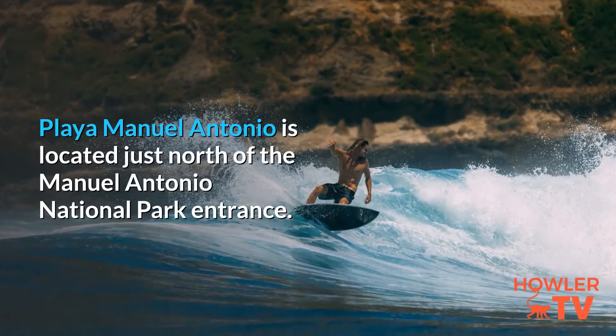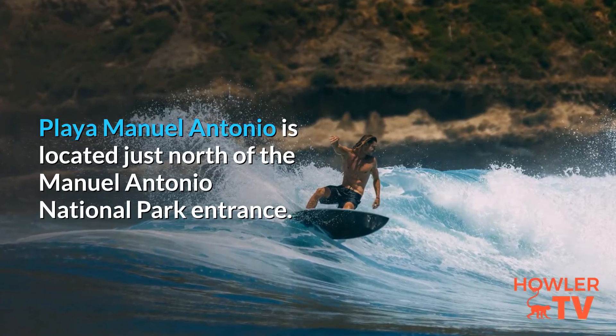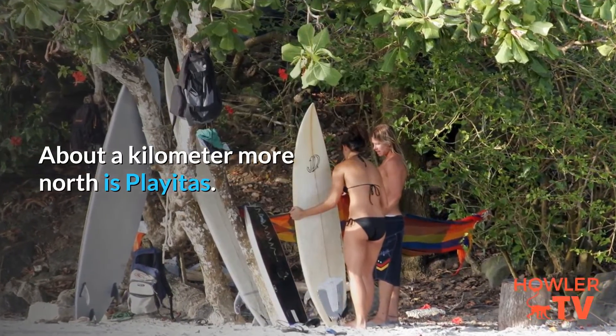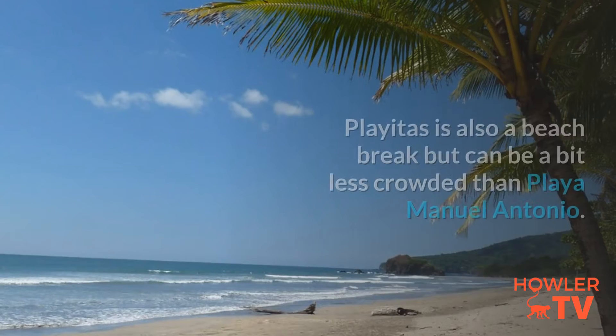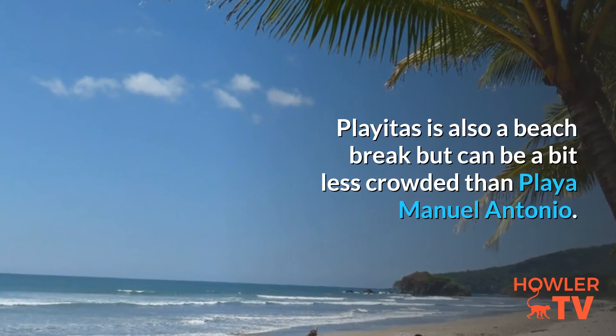Playa Manuel Antonio is located just north of the Manuel Antonio National Park entrance. About a kilometer more north is Playitas. This rocky bottom beach needs a bigger swell in order to produce ridable waves. Playitas is also a beach break but can be a bit less crowded than Playa Manuel Antonio.